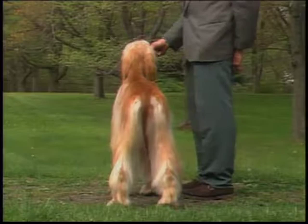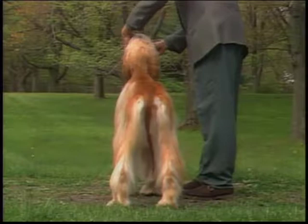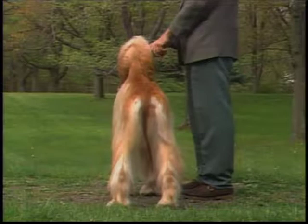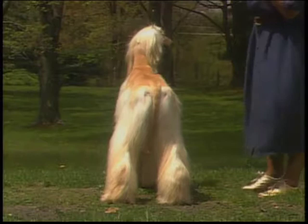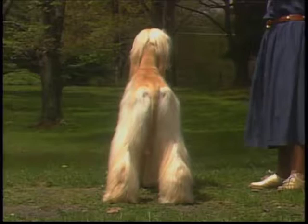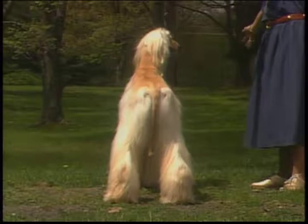Seen from the rear, the hindquarters resemble a wishbone with the broad pelvis setting the hip bones wide apart. The appearance of the legs being bowed from hock to crotch comes from muscle mass on the upper and lower thighs in conjunction with a broad pelvis. The hind legs are straight and long with low tight hocks held parallel to each other, turning neither in nor out. Sickle hocks, cow hocks, or long hocks are faulty.